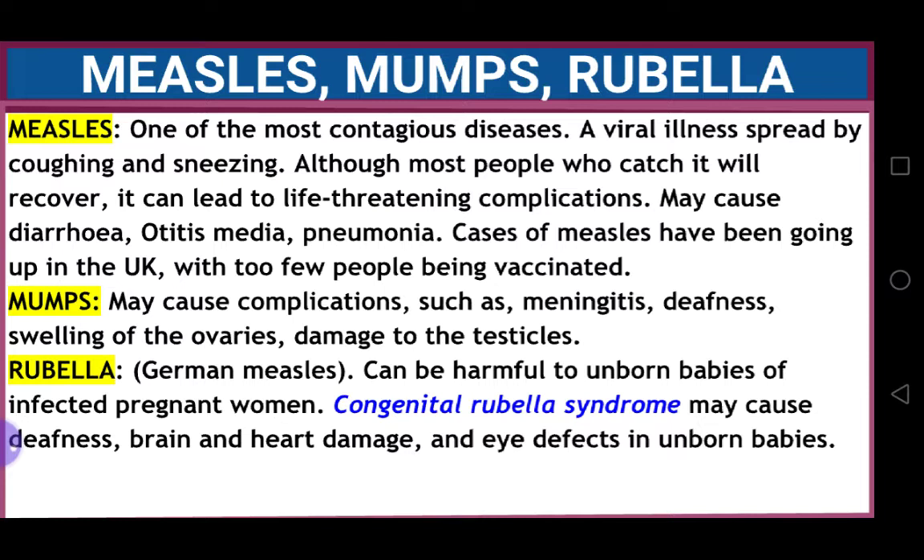Rubella, which is also known as German measles, can be harmful to unborn babies of infected pregnant women. Congenital rubella syndrome may cause deafness, brain and heart damage, and eye defects in unborn babies.